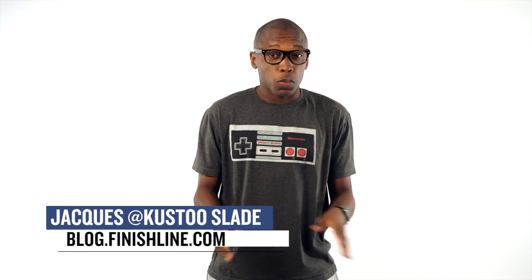Welcome to The Heat Check. I am your host Jacques Slade and this week is crazy when it comes to releases — from Jordan to Adidas to New Balance to Air Max, it's all there and there's a lot of fire in the mix.